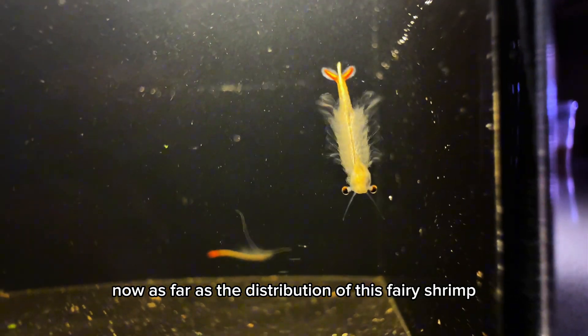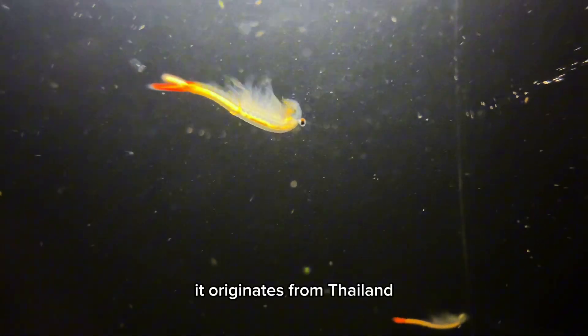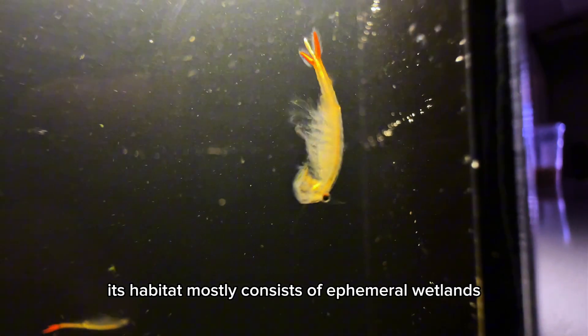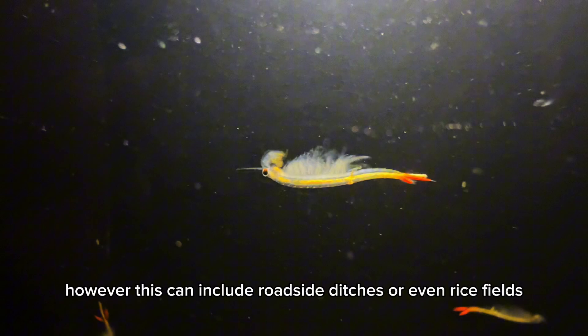As far as the distribution of this fairy shrimp, like the name entails, the Thai fairy shrimp originates from Thailand. Its habitat mostly consists of ephemeral wetlands; however, this can include roadside ditches or even rice fields.